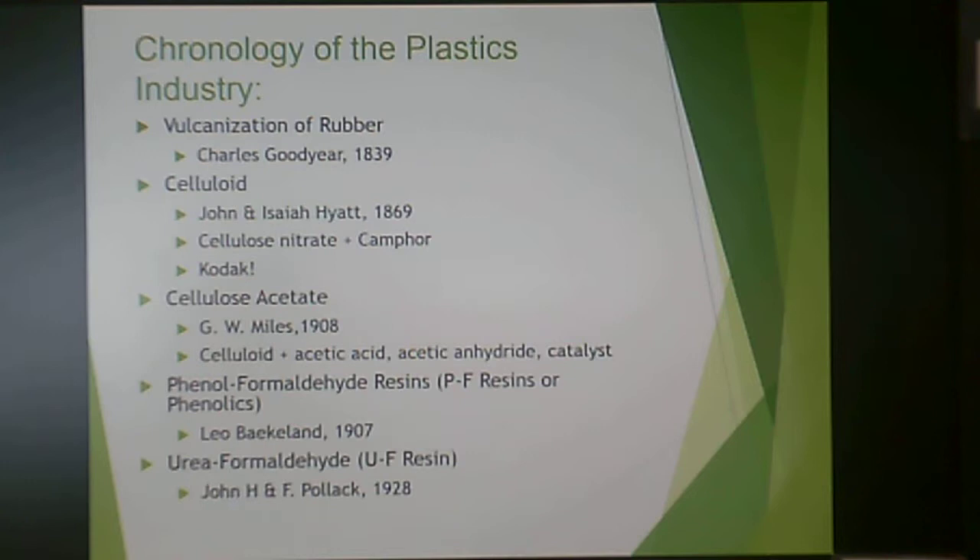Some of the important commercial plastics: the first was vulcanization of natural rubber by Charles Goodyear in 1839. That was followed by celluloid — based on cellulose nitrate and camphor — developed by John and Isaiah Hyatt in 1869, which Kodak used for photographic film. Cellulose acetate came about in 1908 using celluloid with acetic acid, acetic anhydride, and a catalyst to make a less flammable material.